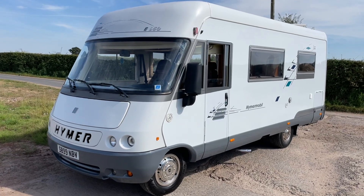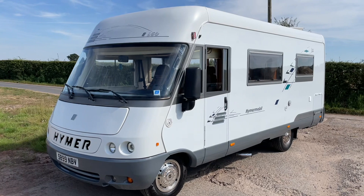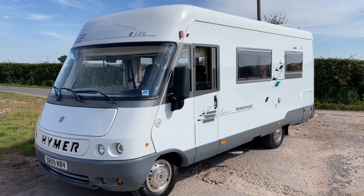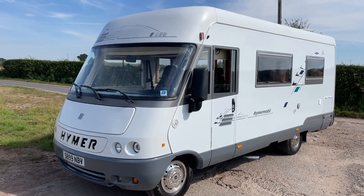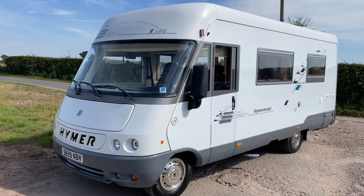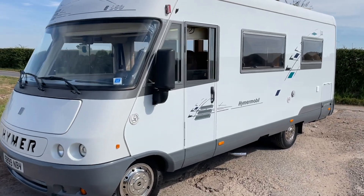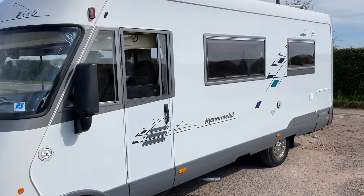This is a customer's van that's asked us to do a little video and a walk around to show you what they've got for sale. It's a 1998 Pimer E650, left-hand drive, 2.5 turbo diesel.